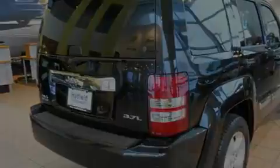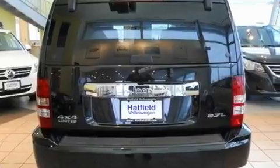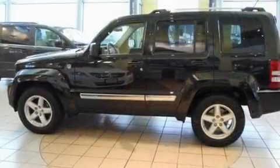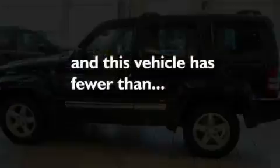Its top features include a sunroof, a power driver's seat, cruise control, a premium sound system, a passenger side vanity mirror, a security system, front fog lights, a traction control system, a split folding rear seat, and this vehicle has fewer than 48,000 miles on the odometer.